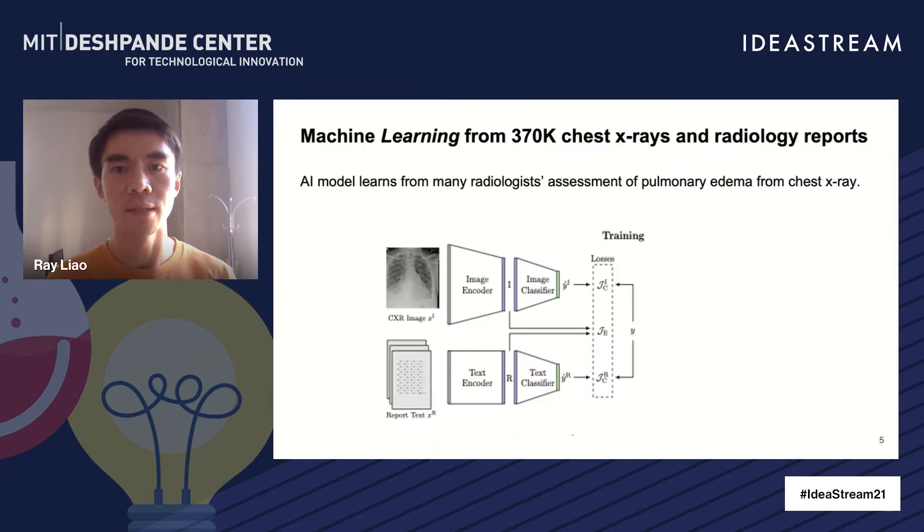This clinical challenge creates an opportunity for machine learning and AI to pick up those subtle, yet important, pathological findings from chest x-ray images that might have been missed by clinicians. To develop such a robust machine learning model, we have worked with Beth Israel Deaconess Medical Center and have collected about 370,000 chest x-ray images and their associated radiology reports written by many radiologists. The radiology reports have documented the radiology interpretation of those images. We have constructed an AI model that is trained from the images as well as reports to learn the assessment of pulmonary edema.